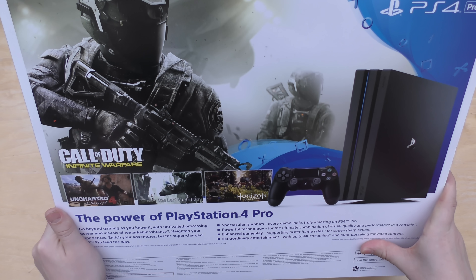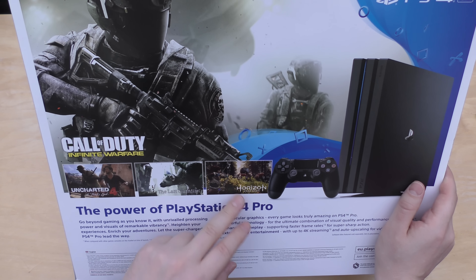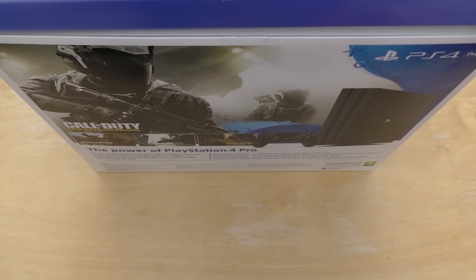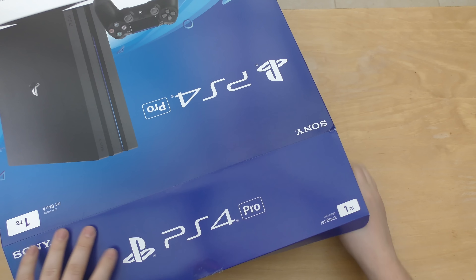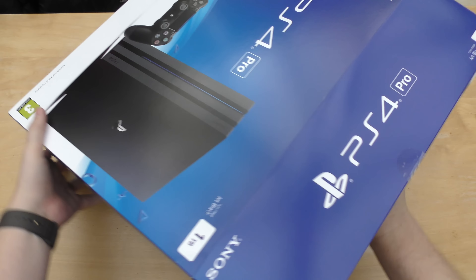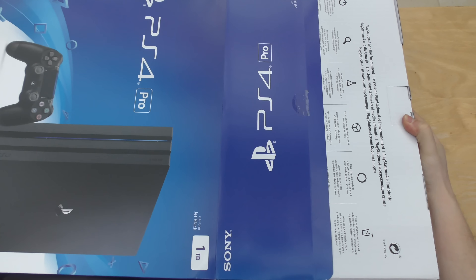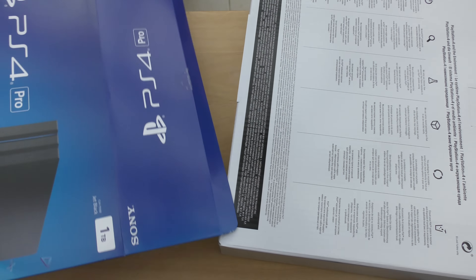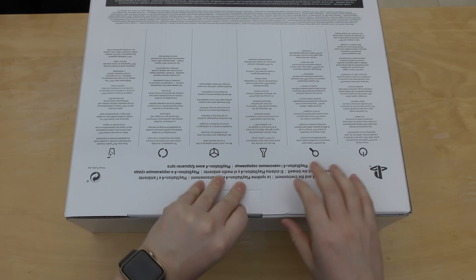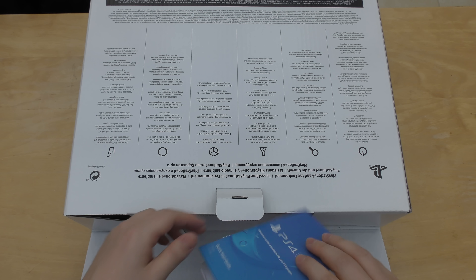4K streaming, auto upscaling for video content. I'm really looking forward to seeing Uncharted 4, Last Guardian, and eventually Horizon Zero Dawn. Let's see — it just opens like so. Let's face it, guys, this is no Apple when it comes to product packaging. Worth keeping your box though, because you never know when you might sell it to a mate or sell it online through one of those buy-and-sell console websites.